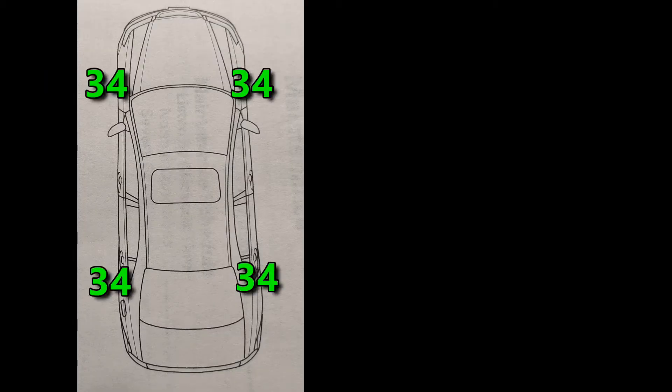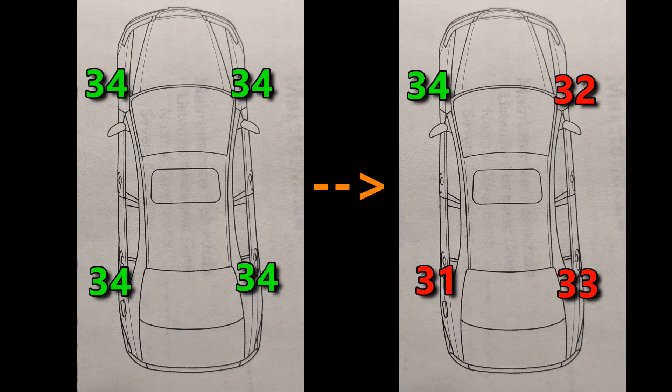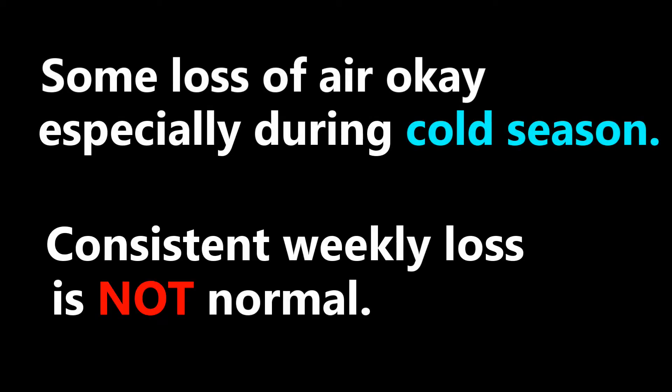For the past couple of years, I've had this issue where one or two of my tires lose air after about a week. For example, I would fill up my tires to 34 psi and one week later I would have two tires that lost 1 to 2 psi. While it is normal for tires to lose some air over time, the consistent weekly loss of air is not normal. Over time it just got worse and I was topping off my tires just about every week. I also noticed that it wasn't the same tire that would lose air, and rotating my wheels did not change anything.